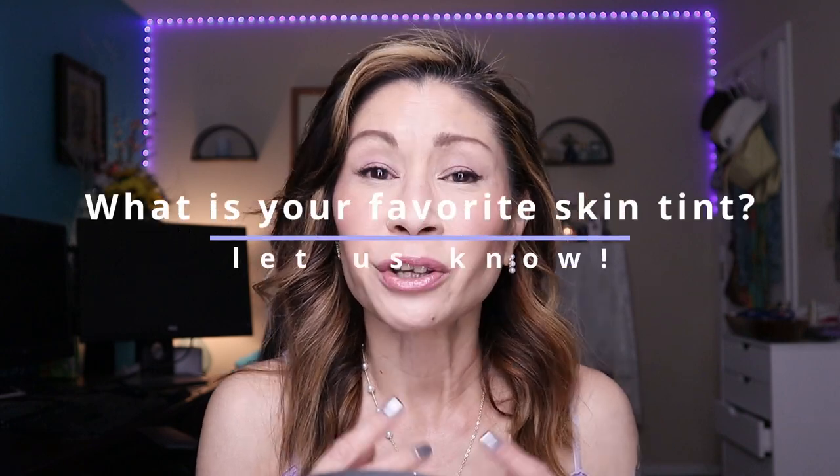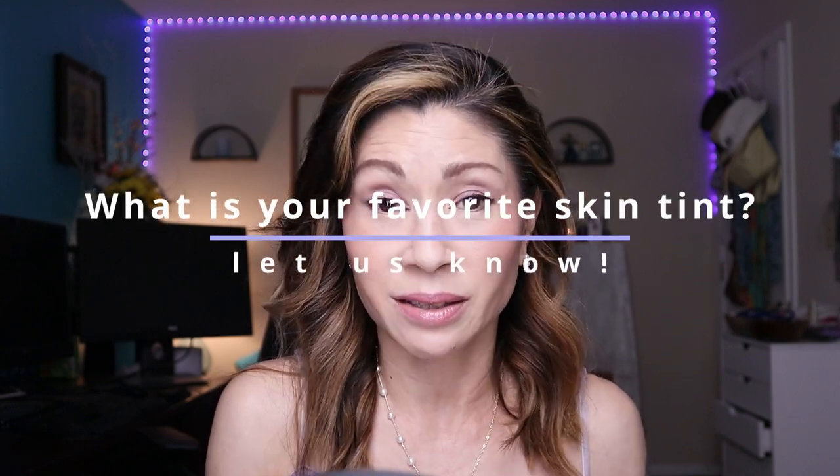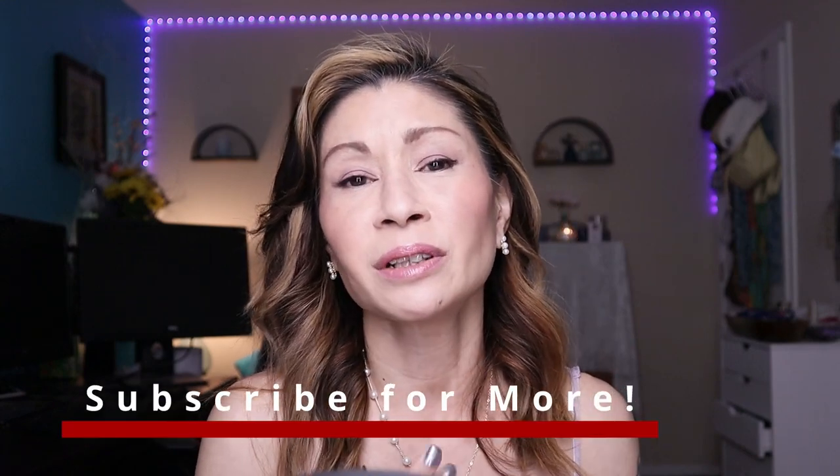Those are my top five favorite skin tints for mature skin. Leave me a comment below with your favorite skin tint, and if there's one you want me to test out, let me know. Thanks for hanging out with me today — this was a labor of love. I love testing out makeup for our mature skin to see what works and what doesn't. If you enjoy this type of content, please consider subscribing. Mahal kita — I love you — and I hope to see you in the next one. Bye!